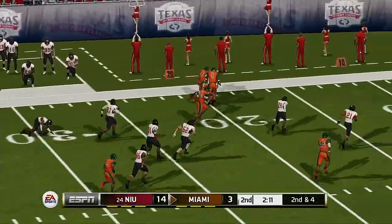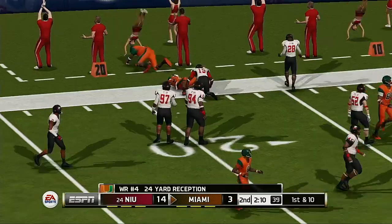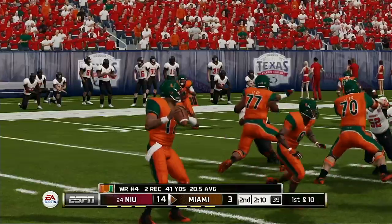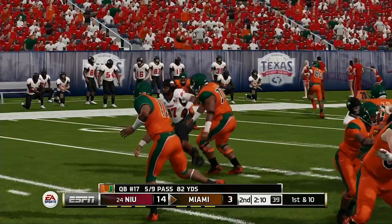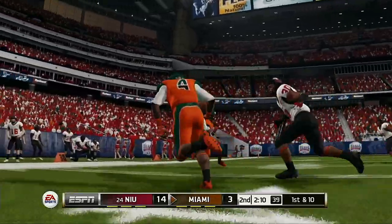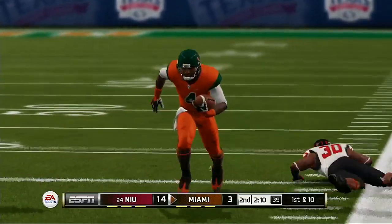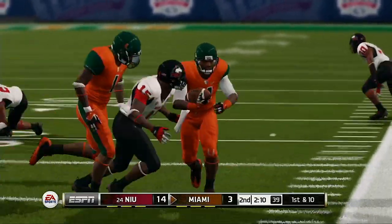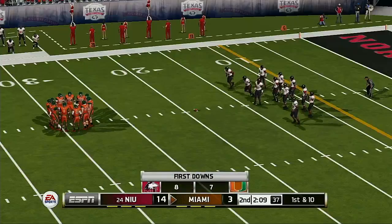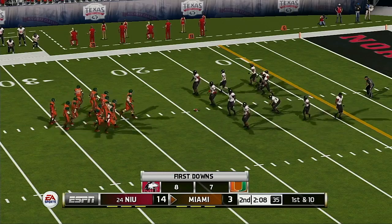Finds his man — first down! He tackles him hard at the 19-yard line. First down from the 19-yard line.